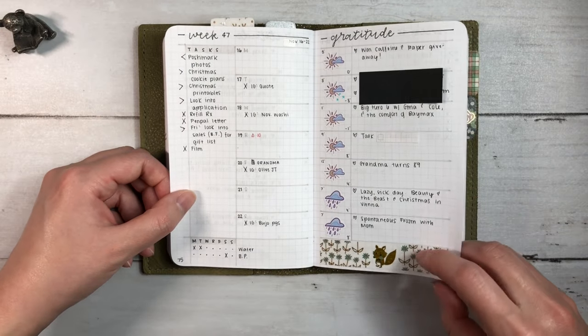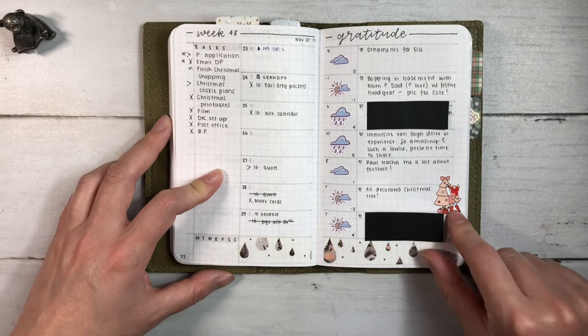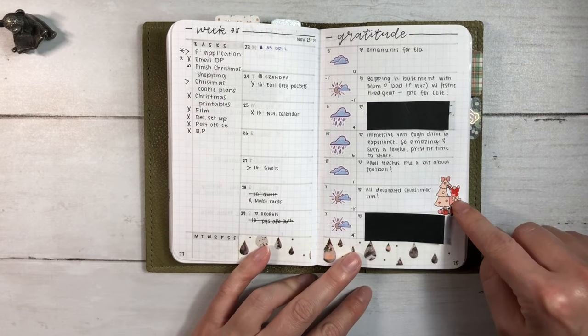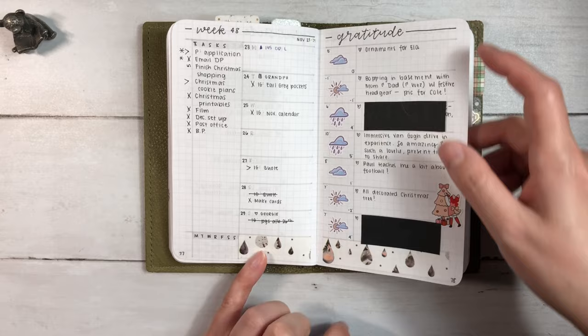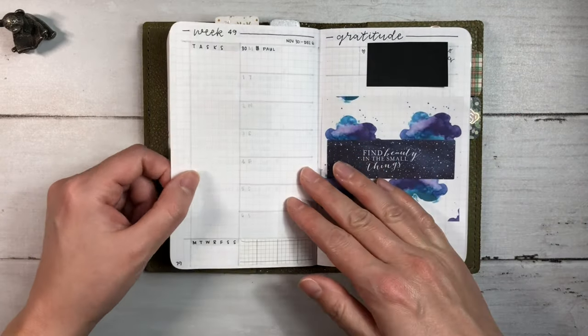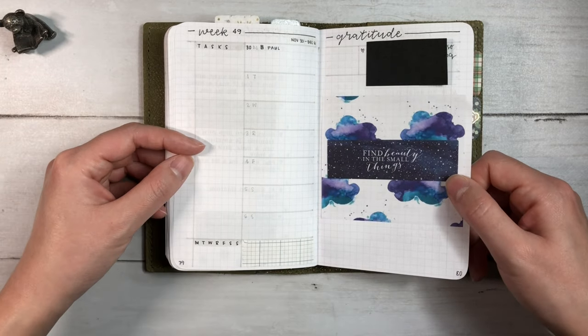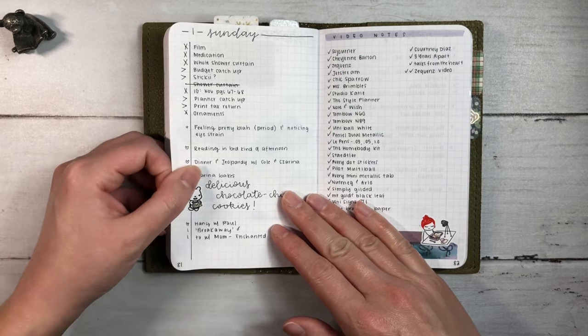This is from Simply Gilded. Here we decorated the Christmas tree and I loved using this from Pumpkin Paper Co. It was also a rainy week. I told you guys I went for kind of a moody, gloomy November theme and that's turned out to be pretty true, although November was milder than we expected.